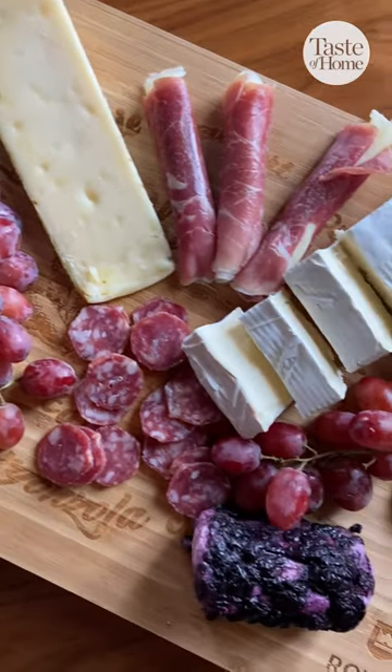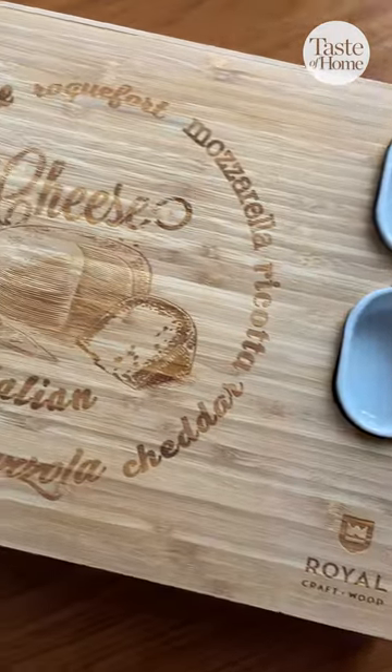Looking for a gift for the hostess with the mostess? Or maybe you're looking to upgrade your own trickery game? Look no further than this large trickery board.